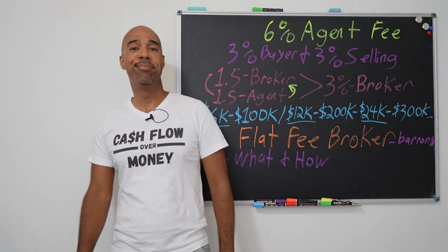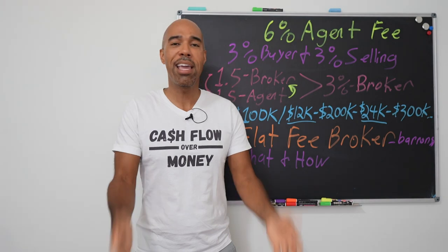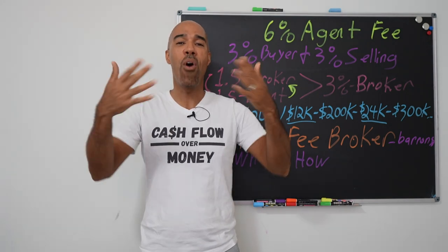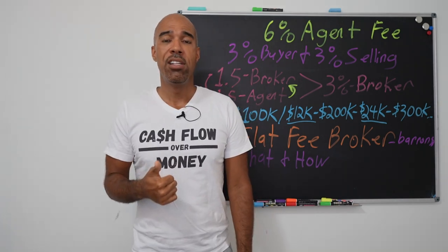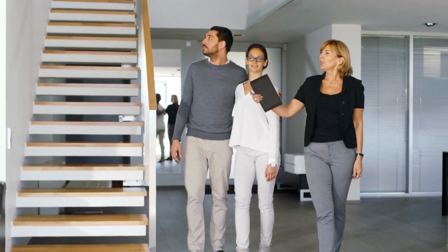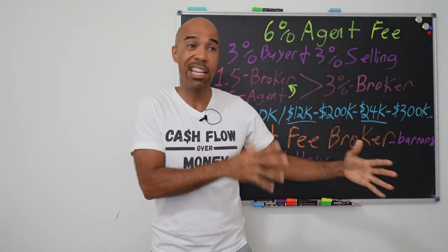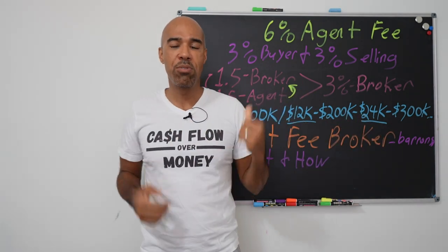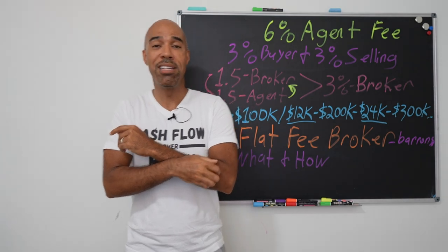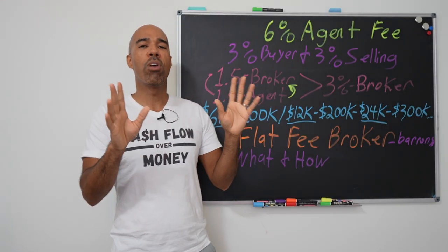The broker doesn't do anything, so you're going to have to get your skills up. I've referred flat fee brokers in my area to some people and they screwed it up — you can't put work back on the broker when you're not paying them the full 3% commission. You have to take on all the work, and yes, that includes showing the property. The broker doesn't want any phone calls. You have to deal with all the interaction and interfacing with buyers, buyer's agents, inspectors, lenders, and all that stuff. Then when it's time to ratify the contract, the broker just signs off and it's over.